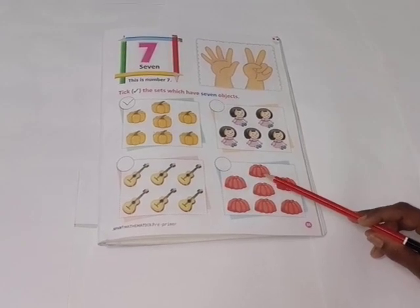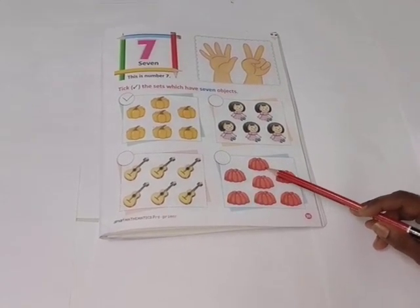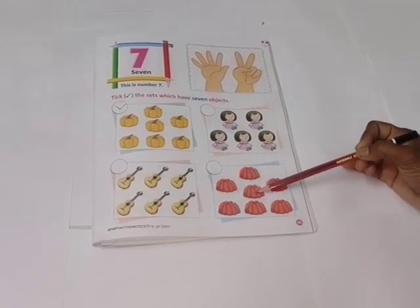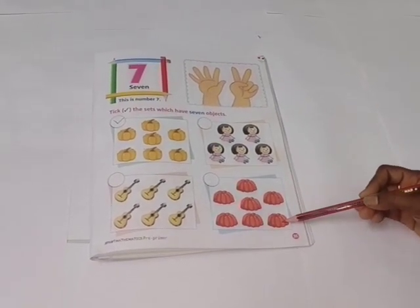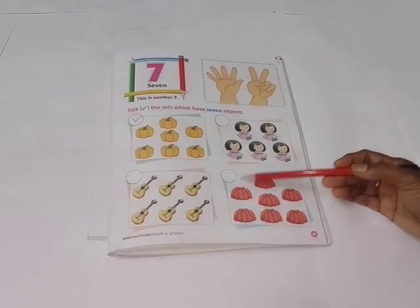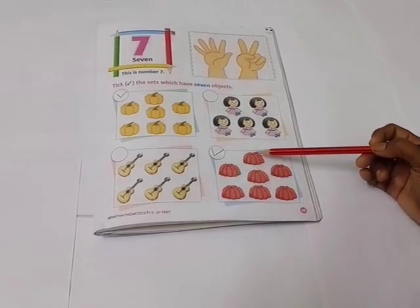Children, guess what is this? Good job. These are jellies. Let's count how many jellies. One, two, three, four, five, six and seven. There are seven jellies. So you have to tick right. I hope children, you have understood this work. Bye-bye.